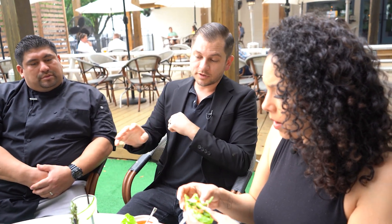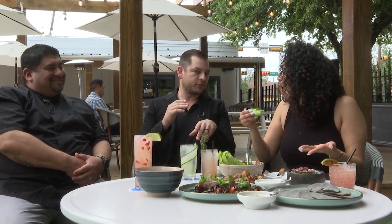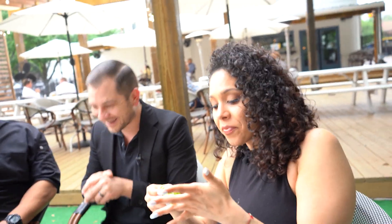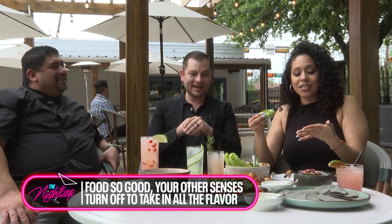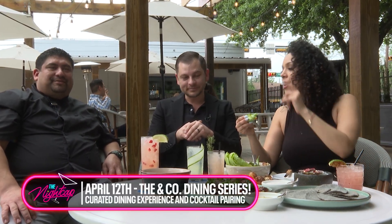I don't feel like a lot of people do cocktail pairings — there's usually wine pairings. We've got a lot of wine as well, but it's kind of focused on the cocktail program complementing the food program. This one is going to be the cucumber — it's kind of like a mix between a summer cooler margarita and a martini. It's a riff on a Vesper, incorporating cucumber for the freshness and brightness, and also Topo Chico. Sitting on a patio. Just refreshing. April 12th, you guys have to come to Heights & Co. for the ANCO Dining Series — what I've had so far is already phenomenal.